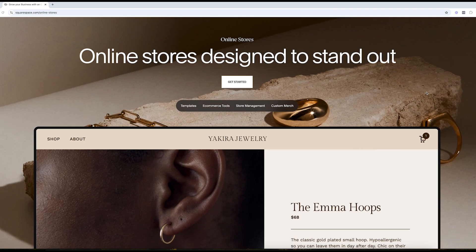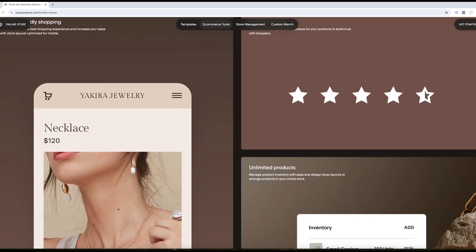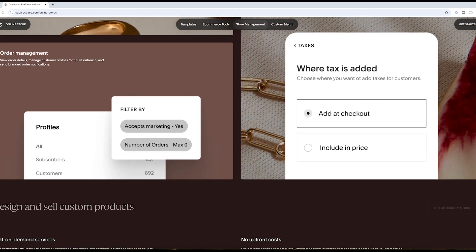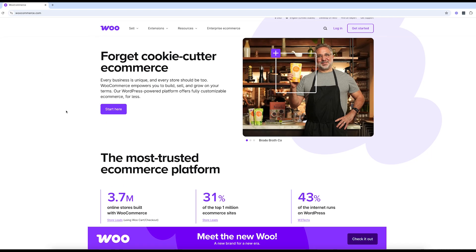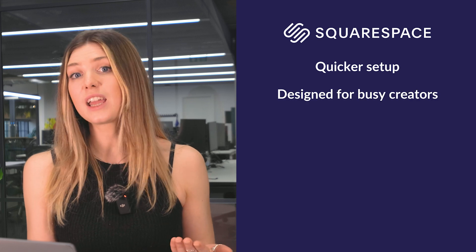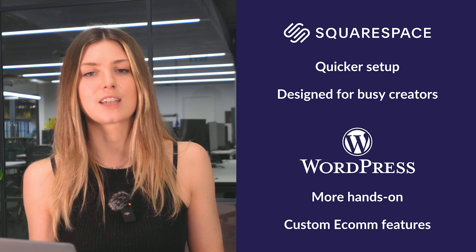Squarespace is built for e-commerce. Its higher-tier plans include features like abandoned cart recovery, Instagram product tagging, and advanced web analytics to monitor performance. It's an excellent choice for small business owners who want an easy way to sell online. WordPress can handle e-commerce too, but you'll need to install a plugin like WooCommerce, which can get pricey when you add extra features. A jewellery maker could set up their store on Squarespace in hours, while a developer building a custom store might prefer WordPress and WooCommerce for its advanced capabilities. For straightforward online selling, Squarespace is the champion.